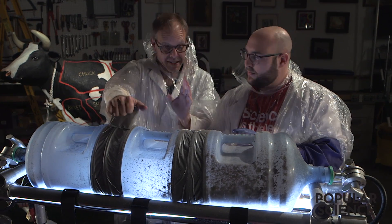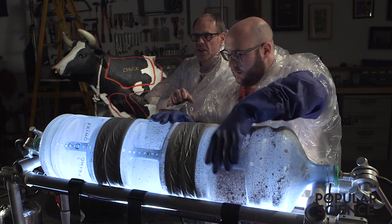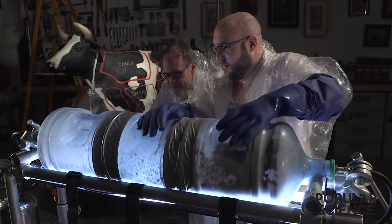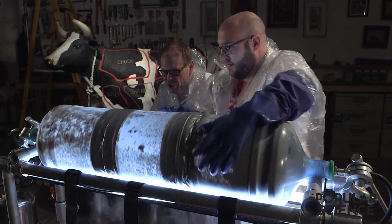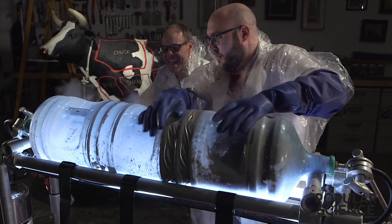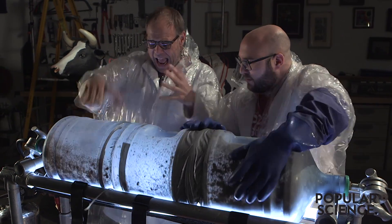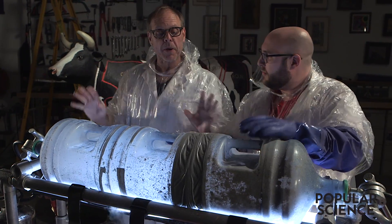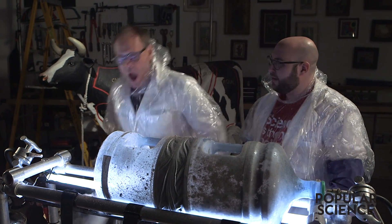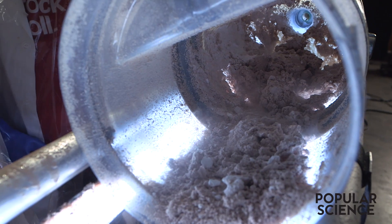Got it? Got it. Good. All right, here we go. Nice and slow — just rotate it out. Don't let it pop off the track. Nice and slow. This stuff gets incredibly brittle. There we go. Excellent, excellent, just keep rolling. Not too fast. Nice and smooth. Behold — a gallon of chocolate ice cream.